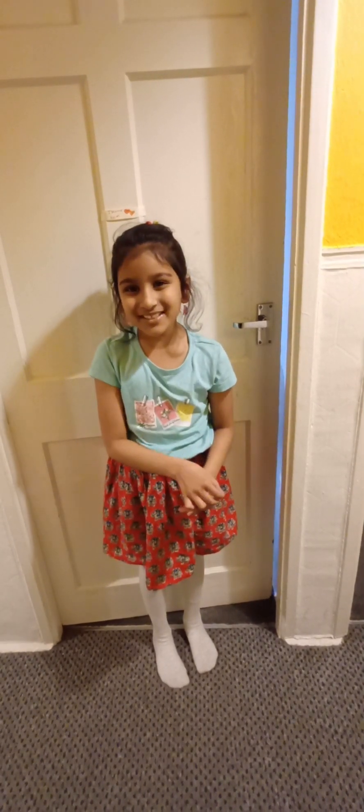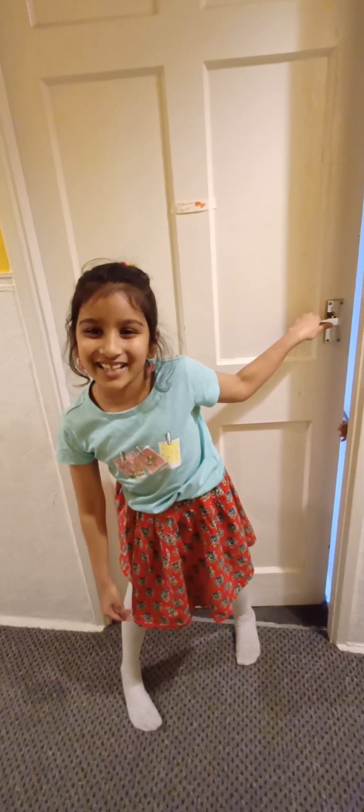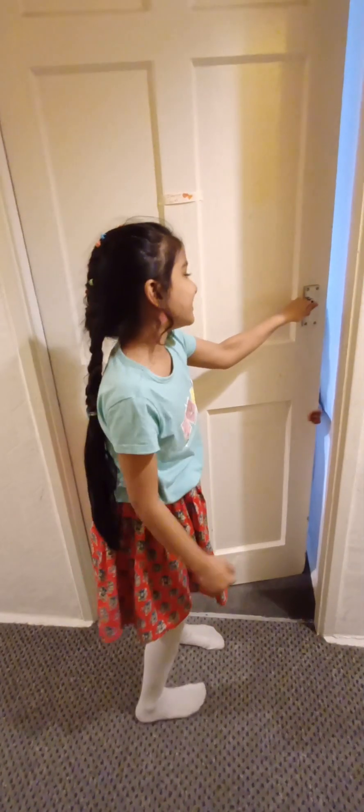Hi guys, welcome back to my channel! Today I was thinking to do a vlog about my room. Most of you would want me to do a room tour, so that's what I'm doing today. I've got my sister around and I'm trying to make sure she's not opening the door to make a surprise. So, one, two, three — here we go!